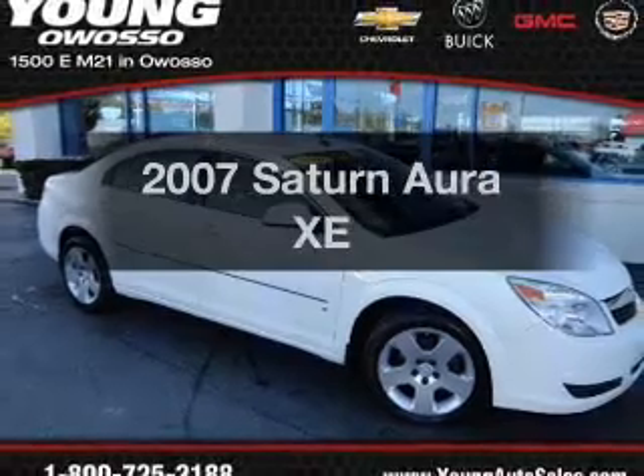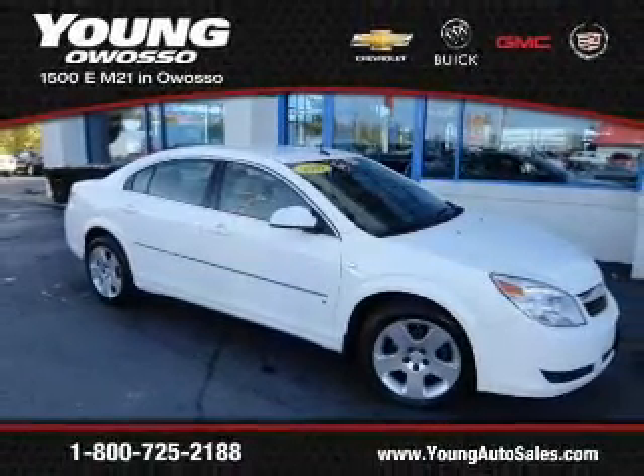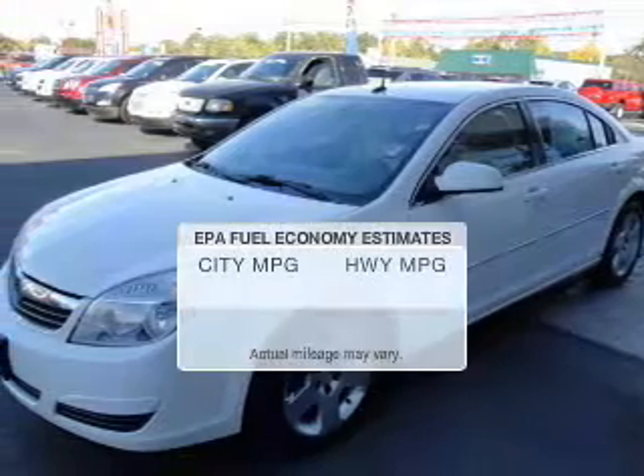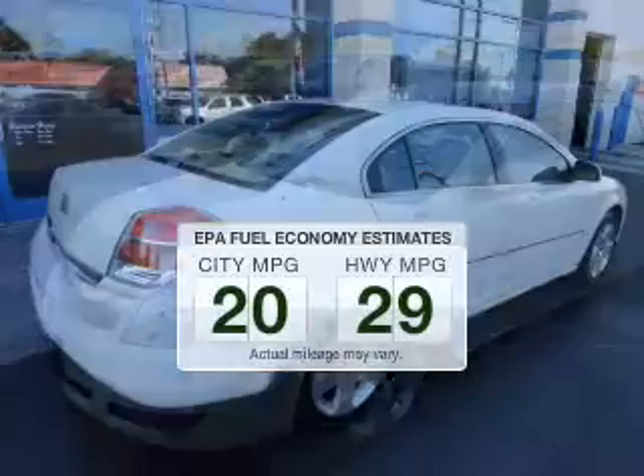Check out this 2007 Saturn Aura. Everything you need under one roof with this great vehicle. Save your money and make fewer trips to the gas station to fill your gas tank when driving this fuel-efficient vehicle.